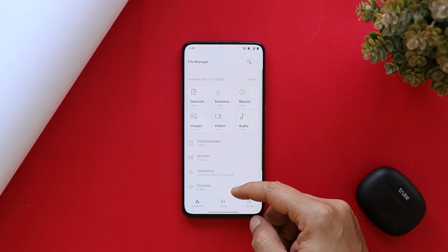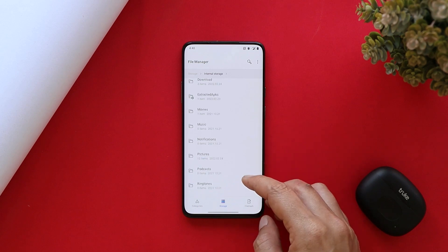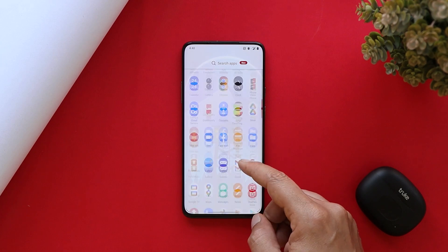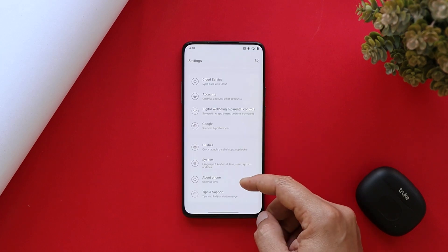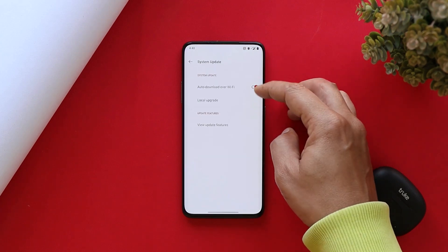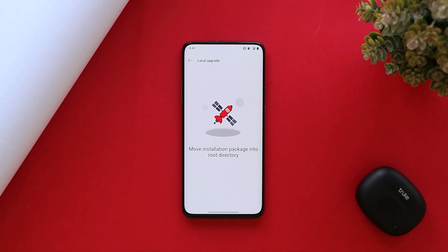If you haven't received the OTA update, you can download the file given in the description below — all download links for the latest firmware have been updated there. Download the file, place it inside the internal storage, then go to Settings > System > System Update and tap the gear icon in the top right corner. Select 'Local Upgrade' and you should find the file there; selecting it will upgrade your device to the latest build.